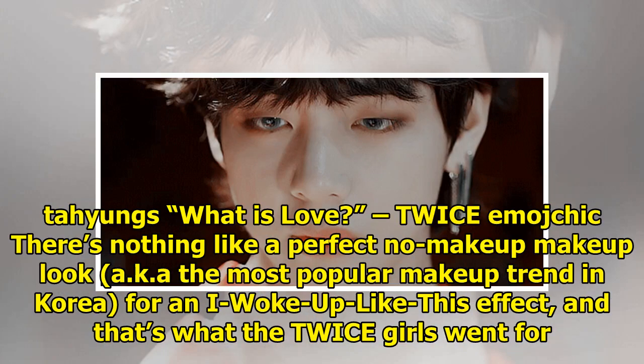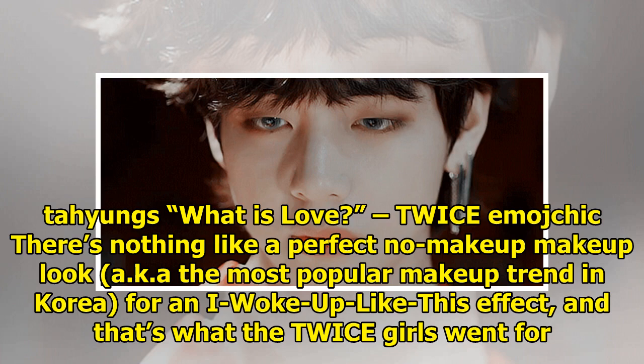TWICE's 'What is Love' — there's nothing like a perfect no-makeup makeup look, aka the most popular makeup trend in Korea, for an 'I woke up like this' effect, and that's what the TWICE girls went for when filming 'What is Love.' Smooth, vibrant skin, rosy lips, and a little intensity on the eyes is all you need.